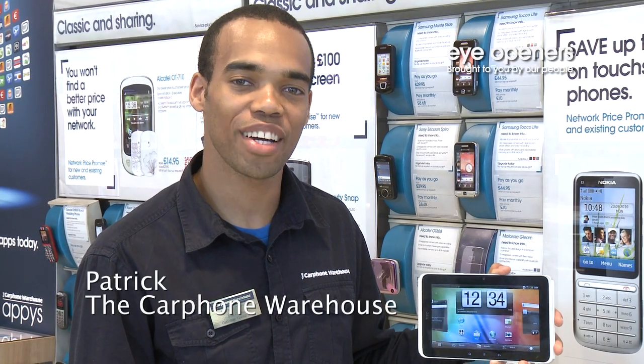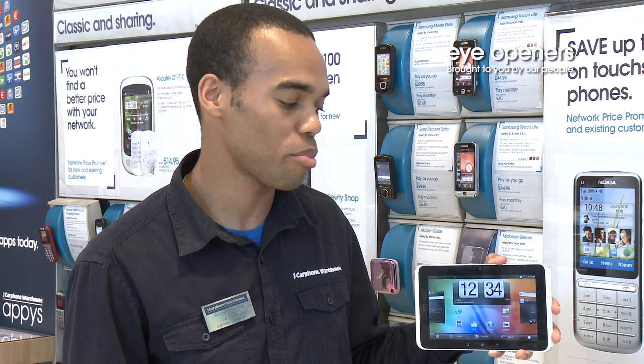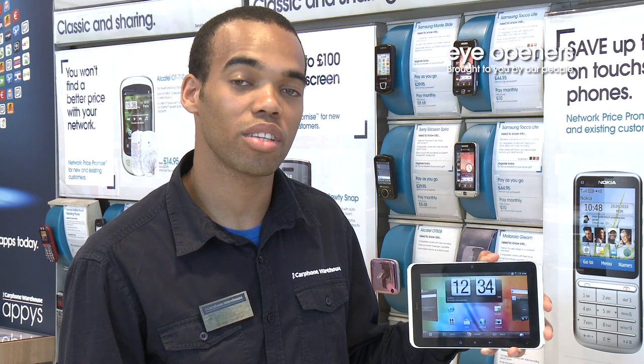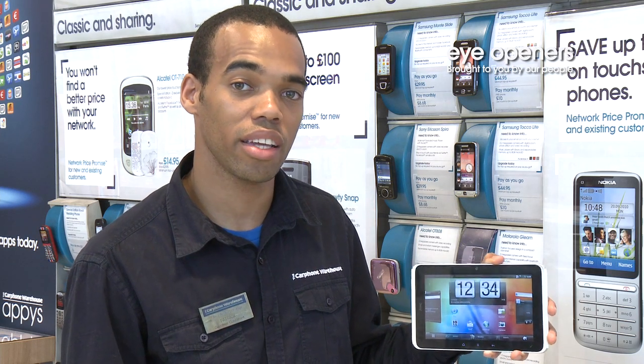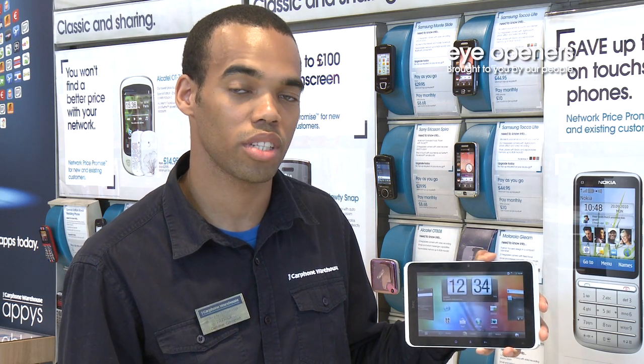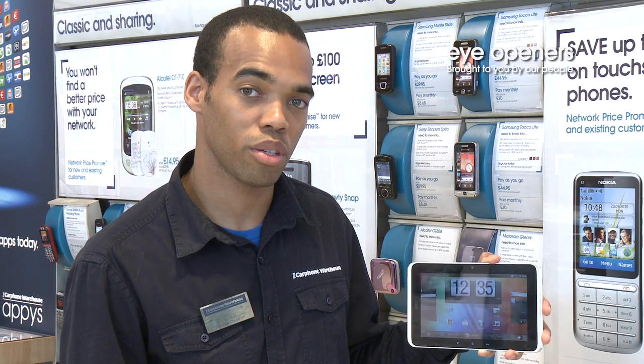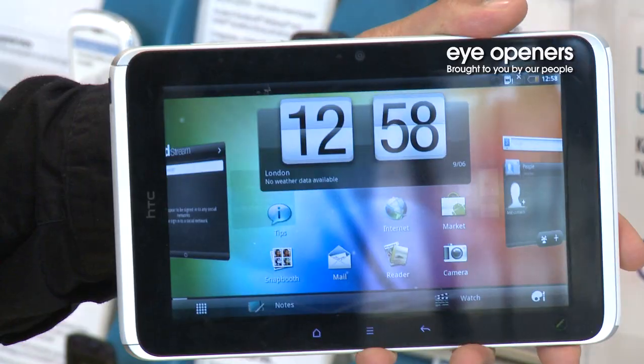Hi, my name is Patrick from the Car4 Warehouse and today I'm here to talk to you about the HTC Flyer. The HTC Flyer is the first tablet PC to integrate HTC Scribe technology into a tablet PC, and that lets you create notes, memos and voice notes, pretty much anything on the Flyer.